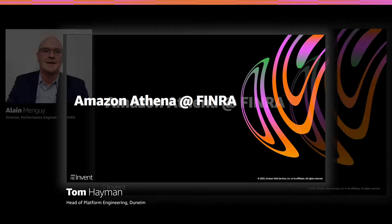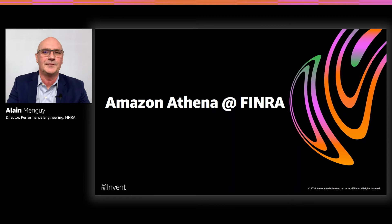Thank you, Janak. I'm Alain Mangui from FINRA and I oversee the performance engineering team since 2015. For the past many years, FINRA has been running its analytics on a plethora of platforms such as Amazon Redshift, Presto, HBase, and many more. In this presentation, I will explain why we have decided to add Amazon Athena into our toolkit. You will learn that by implementing a few big data best practices, we are able to run a petabyte scale system in a cost-effective manner with no infrastructure to manage and with very good performance under heavy load.